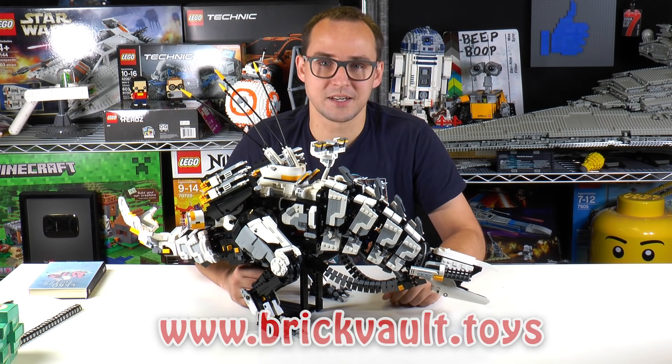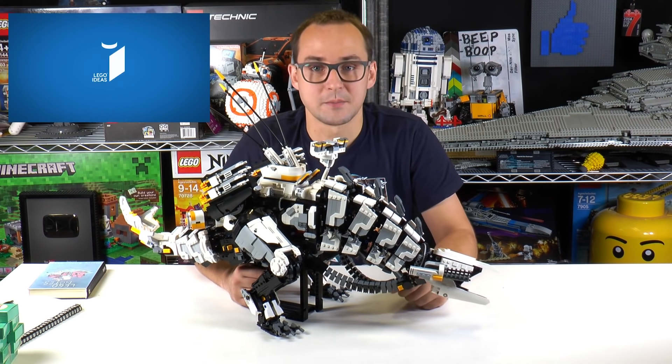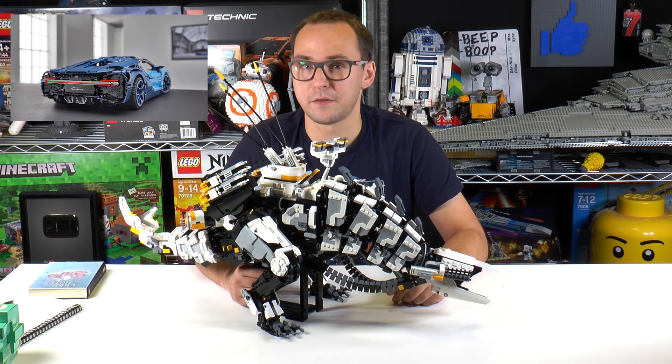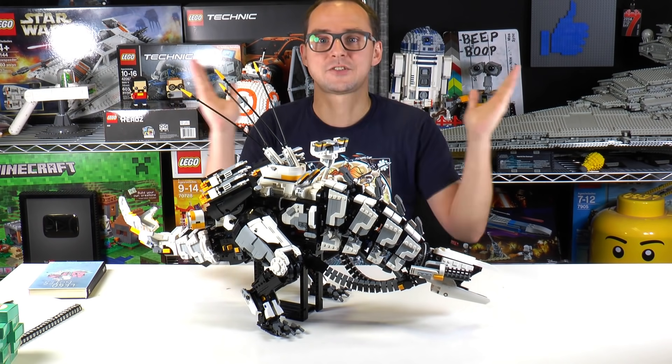Also, this week's news, a few good things happened. The new Ideas set was approved, so I'm super happy to announce that. Also, the Bugatti Chiron is finally out — a long-awaited Technic set — and a few other things also happened this week. We're gonna be talking all about this so let's jump into the first bit of news.